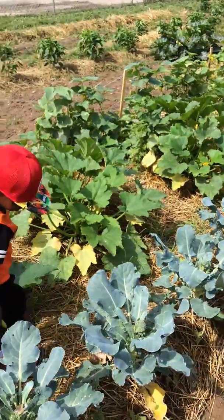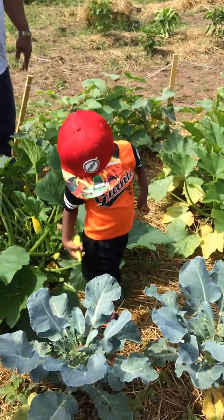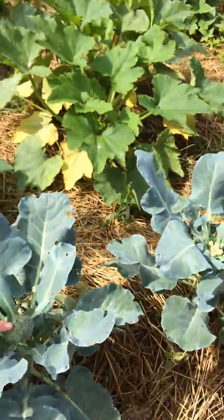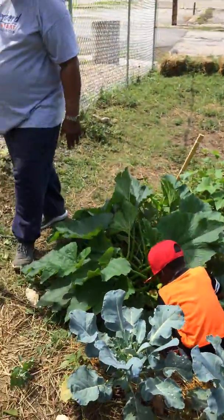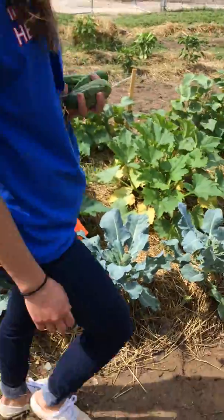Can you tell John what that is behind you? It's a broccoli. There might be one ready to pick for you, Isaiah.